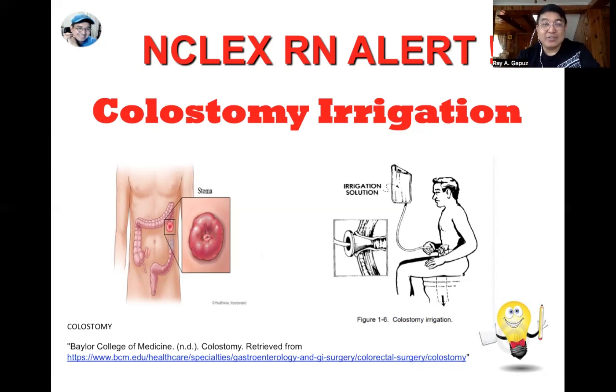When performing colostomy irrigation, you need 500 mL to 1500 mL of tap water. The patient's position depends on whether they are bedridden or seated on or near the toilet bowl — in either case, instruct the client to sit upright. Insert six to eight inches of the tube into the stoma so fluid flows from the irrigating solution bag directly into the colon. If the patient is seated, the irrigating solution container should be at the level of the client's shoulder, or not more than 18 to 20 inches above the shoulders.